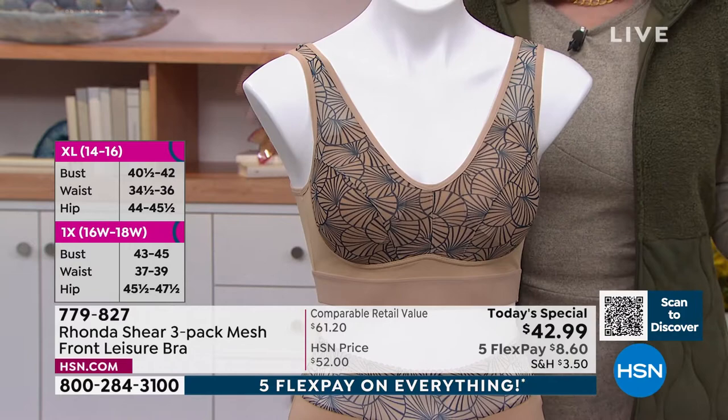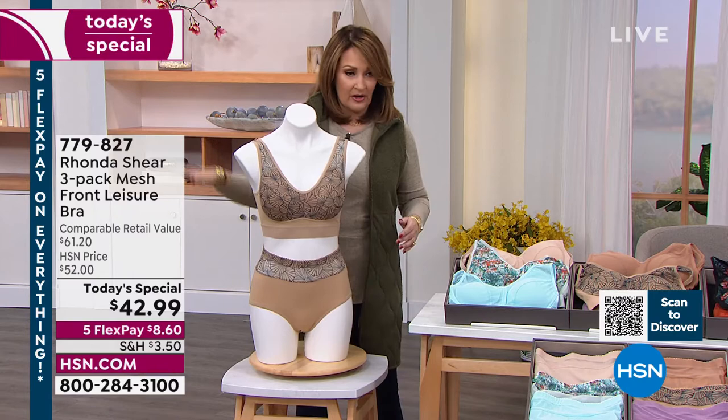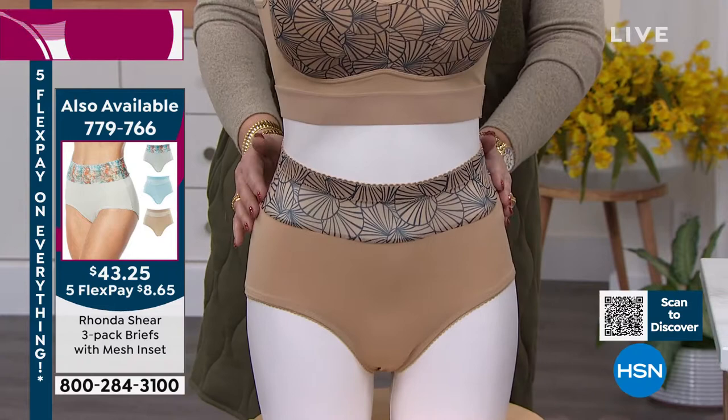The matching little briefs are so adorable. We do have sets of three panties also available — Rick and the gang will be putting the item number up occasionally. They're a little bit more high-waisted so they don't roll, you get no panty lines, they're incredibly smooth. $43.25 and you get three pairs of these beautiful panties that match perfectly.